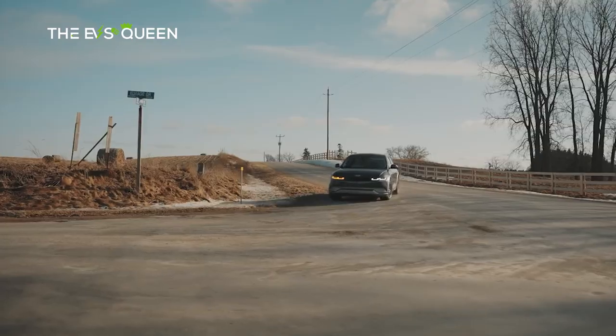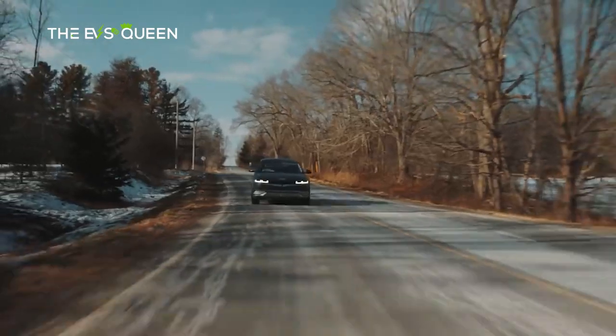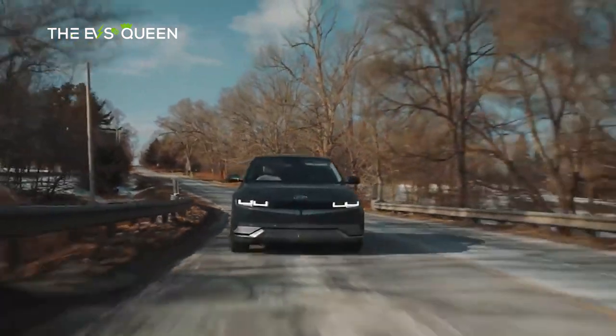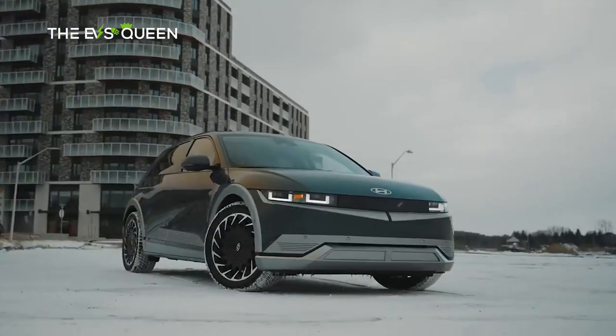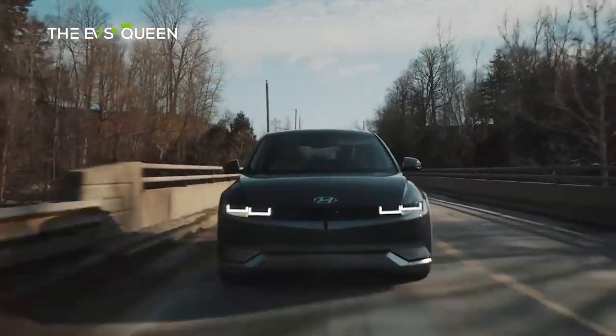In any case, EV makers are preparing to usher in a stage of mass electrification with more compact and far more affordable models, and apparently Hyundai doesn't want to be left behind in the next phase of the electrification race. That's it for today — thank you for watching, and have a great day.